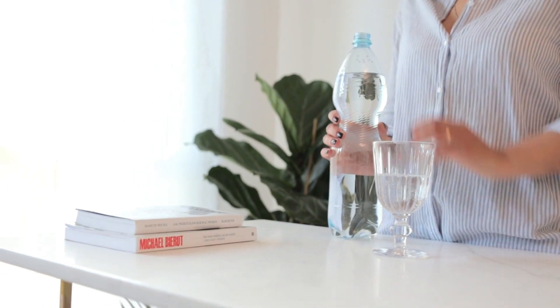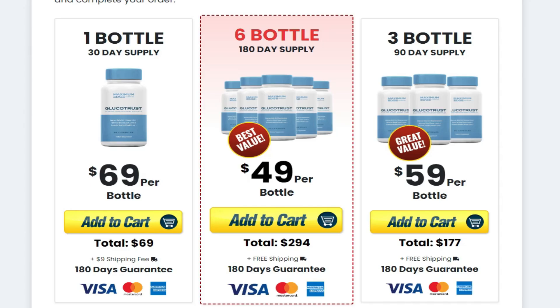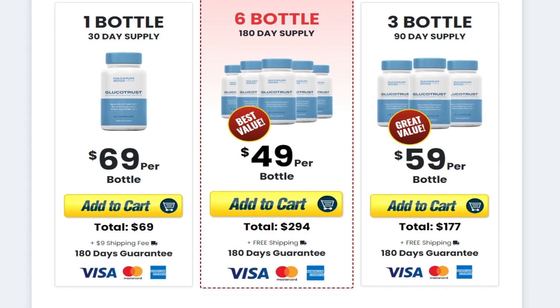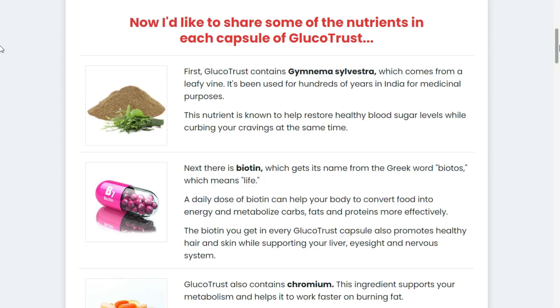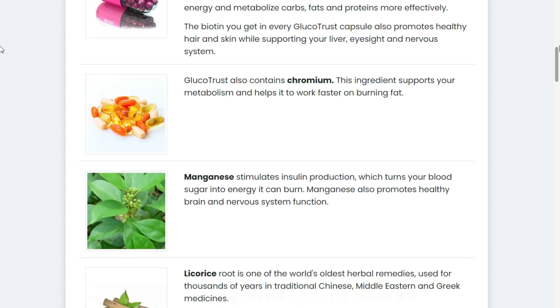It is also important for you to know that Glucotrust has no side effects since it is natural. Glucotrust contains Gymnema sylvestra, which comes from a leafy vine and has been used for hundreds of years in India for medicinal purposes. This nutrient is known to help restore healthy blood sugar levels while reducing your cravings at the same time.